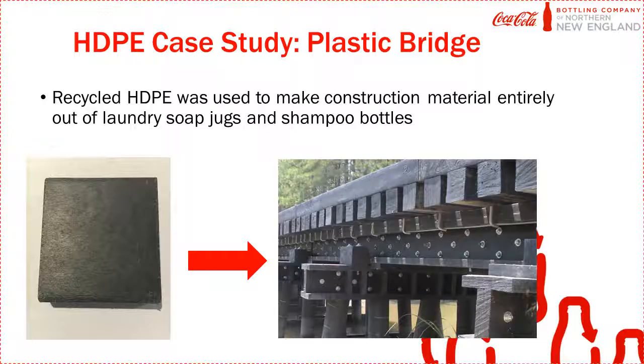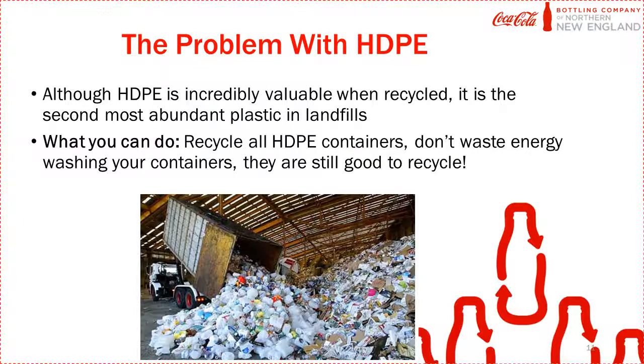The bridge is durable and has a zero maintenance budget. The problem with HDPE is that some people think you can't recycle things like laundry soap jugs or shampoo bottles because of the chemicals in them. But if you can wash those things down the drain, you can also recycle them. So don't waste energy washing out your bottles — you can recycle all types of HDPE plastic.